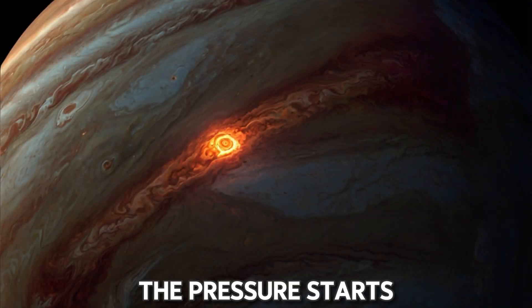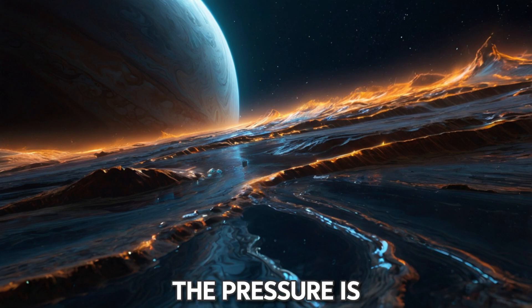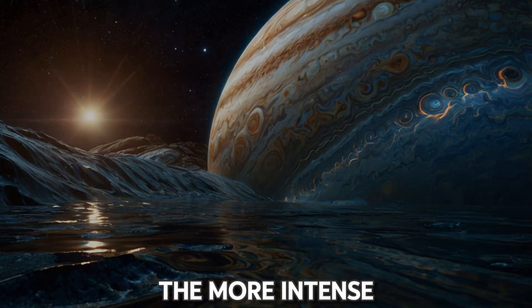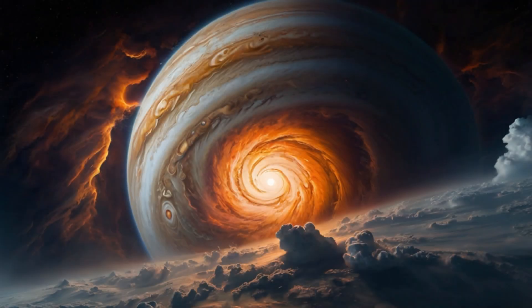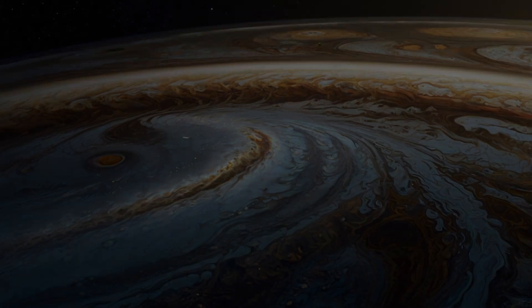As you descend further, the pressure starts to crush you. At just 50 kilometers down, the pressure is already 10 times what it is on Earth. And the deeper you go, the more intense it gets. Oh, and let's not forget the heat — below the cloud tops, temperatures start to rise rapidly. Soon it's over 1,000 degrees Celsius. Yep, it's getting toasty.